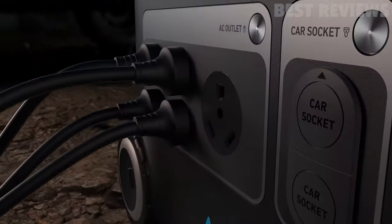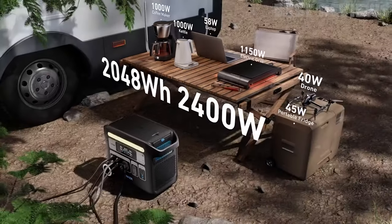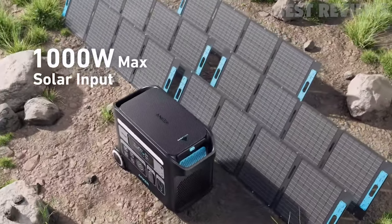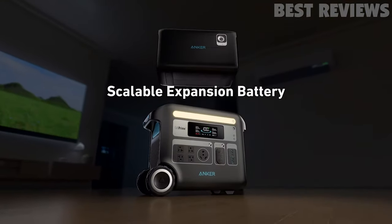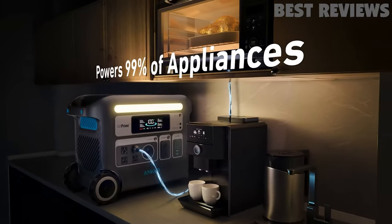It also features HyperFlash technology, which allows it to be recharged from 0% to 80% in just 1.4 hours, and it can be recharged under direct sunlight within 2.5 hours. With 2,400 watts of power, it can handle up to 12 devices at once.